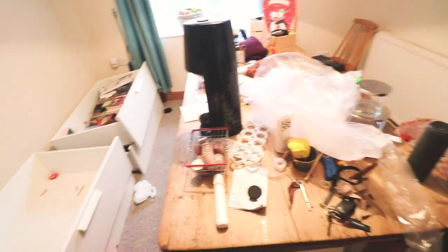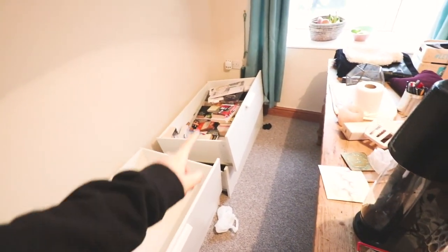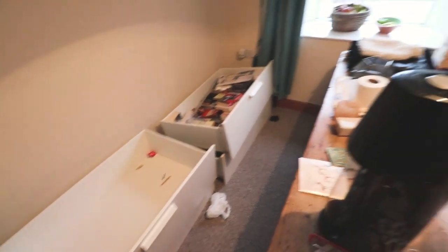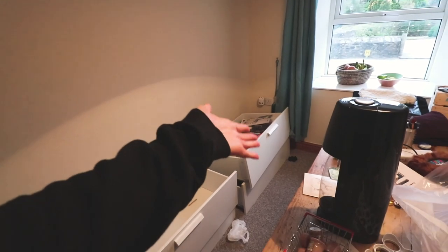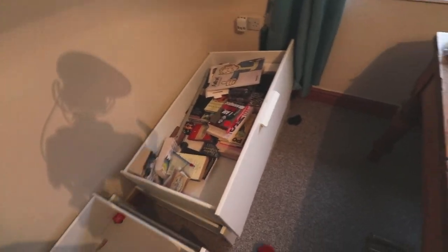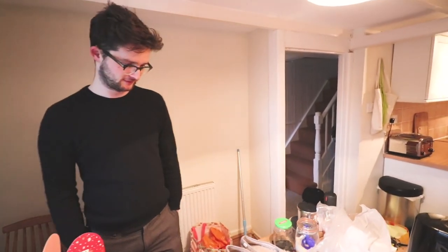We've got all of the boxes and stuff for recycling. This is what we've got to deal with now. Little bits. Books. These drawers we're going to maybe try and sell but I don't really know. I think we should keep them until we get a bed, until we decide where they're going to go. Actually I'm going to sell them because I want to get rid of them. So anyway, let's do this.